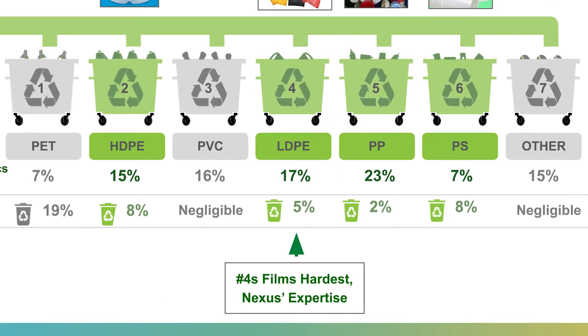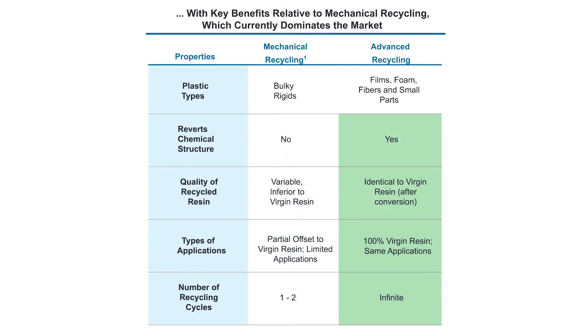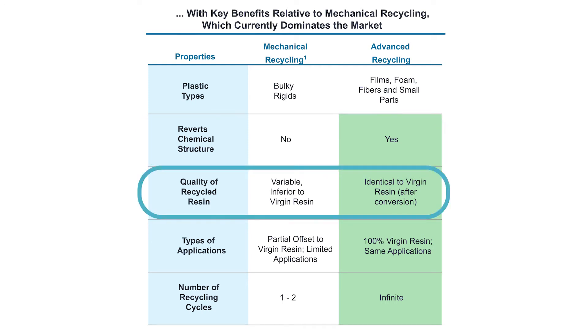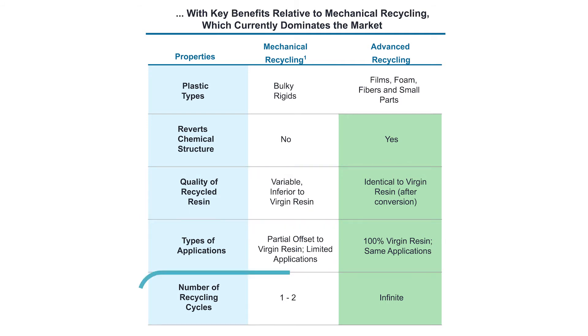Nexus has also perfected the handling of films, which many call hard-to-recycle plastics. There are different forms of recycling: for example, only nine percent of plastics are recycled mechanically today, twelve percent are actually incinerated, and the other 79 percent is where advanced recycling can shine. What's unique about advanced recycling is it's done at the molecular level, and for that reason it has the same quality as virgin plastics, can be used for any application, and it can be done infinitely.